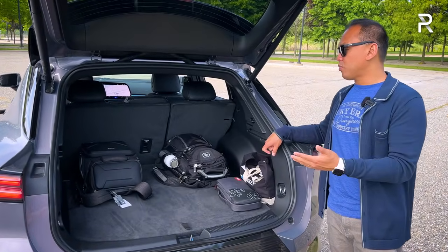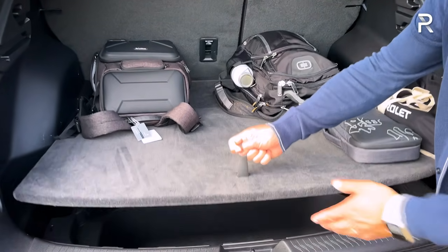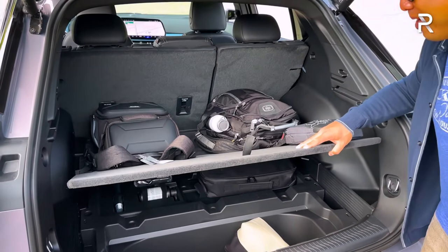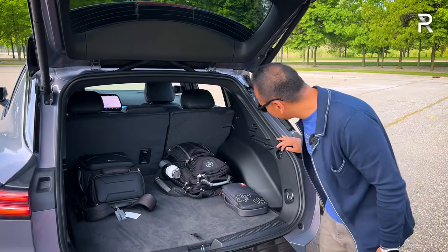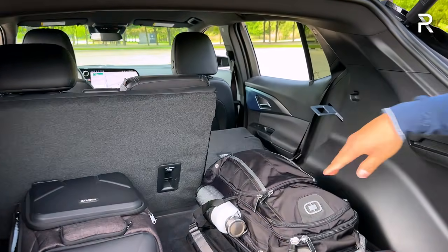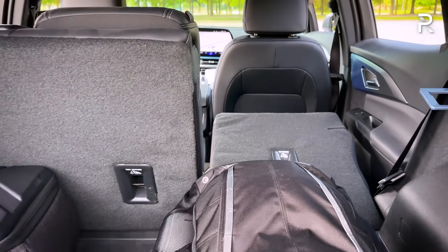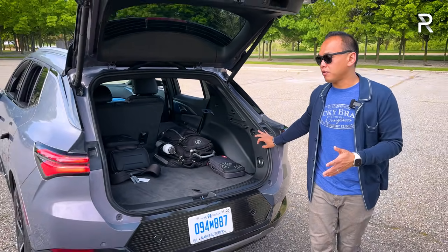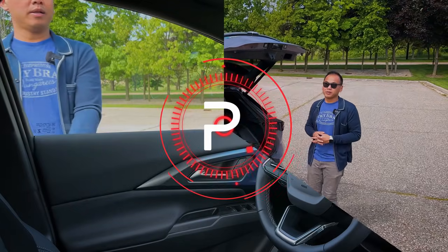Cargo space is pretty impressive — around 26 cubic feet with the second-row seats up. Underneath the floor there's a deep storage compartment. Folding down the rear seats expands cargo to around 57 cubic feet. That's not quite as much as the gas-powered Equinox, but competitive for this EV space. The only real downside compared to rivals is the Equinox EV doesn't have a frunk.